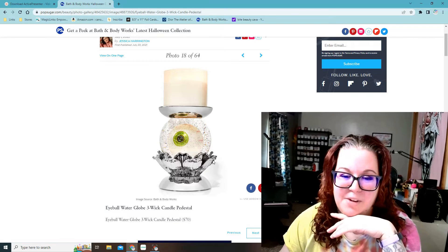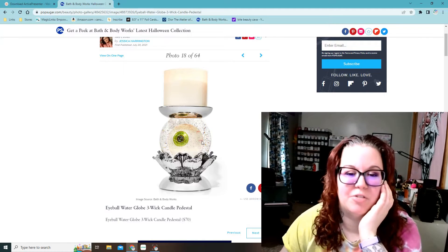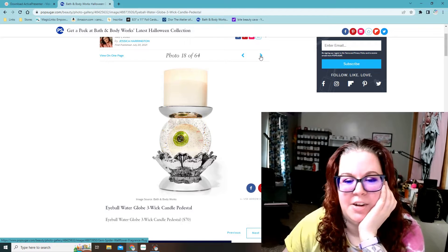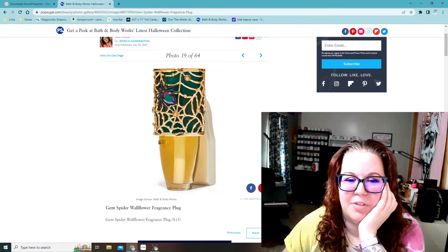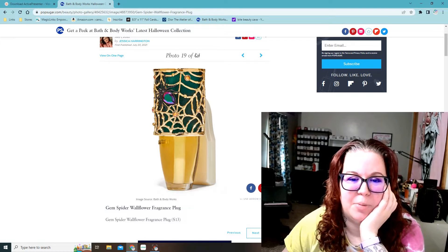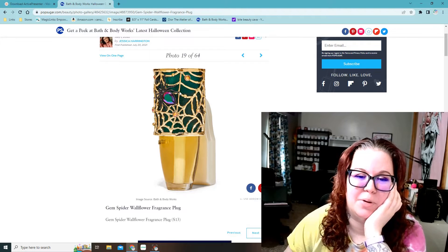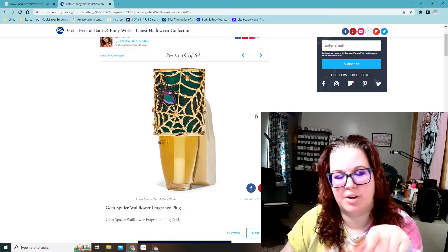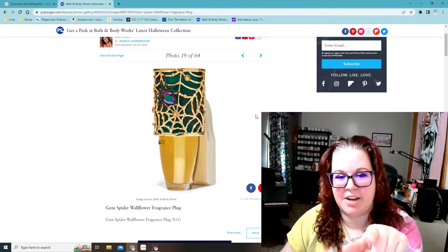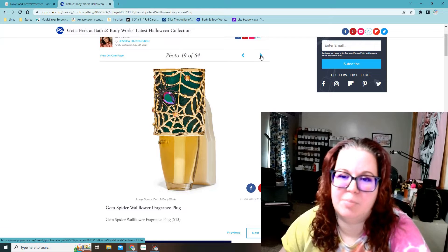This is really cool — they had some cool pedestal ones last year too, but $70 is so much for a candle holder. As cool as that eyeball one is, I will most likely not get that. Then there's this cute spiderweb one, but I don't like gold — gold doesn't go with anything in my house. Plus I have a spiderweb lantern one from a couple years ago that kind of looks like this, with a little spider and a gem on it.